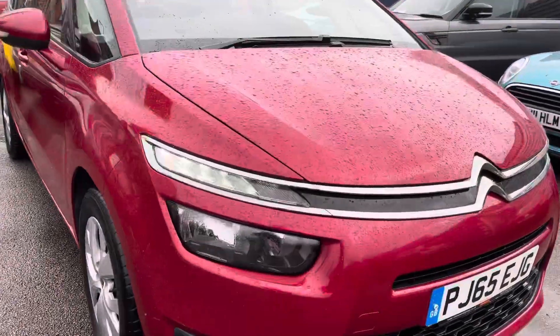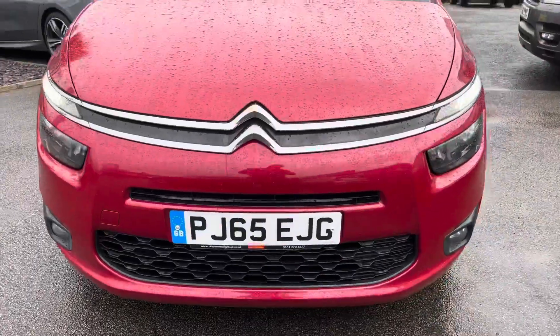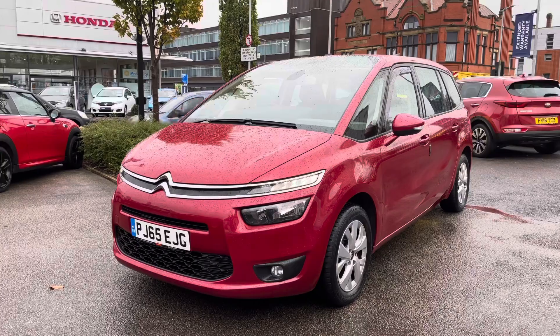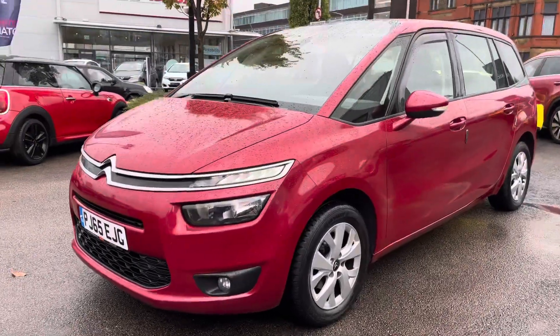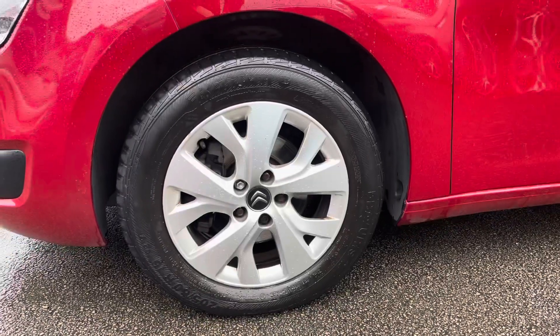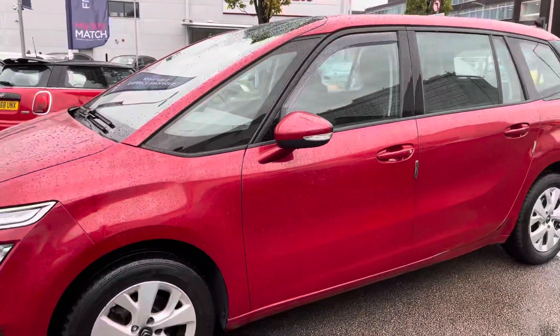Now take a look around the vehicle starting at the front. You have your LED daytime running lights up top that really complement the vehicle well and give you great visibility through the day. Now round to the side — this vehicle does sit very nicely on these 16 inch Viper alloy wheels. You also have body colour door mirrors with an integrated indicator.